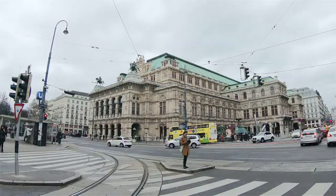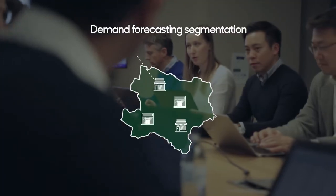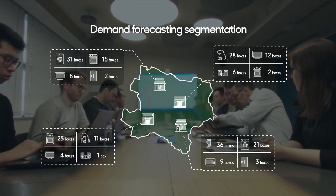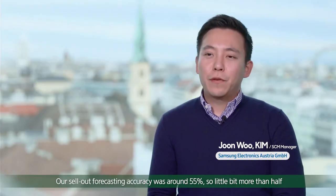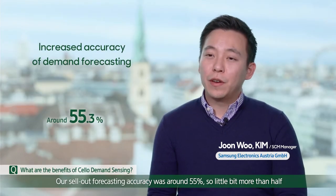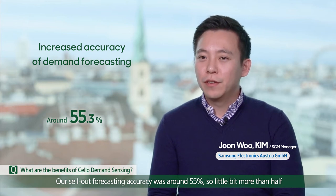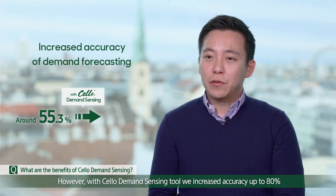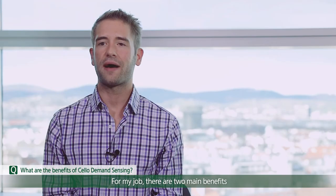This enabled Samsung Electronics Austria to get more detailed and accurate demand forecasting by store and product through Cello Demand Sensing. Our seller forecasting accuracy was around 55%, a little bit more than half. However, with the Demand Sensing tool, we have increased this accuracy up to 80%.